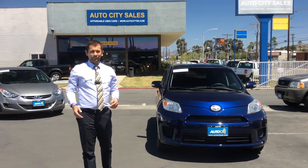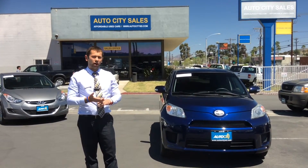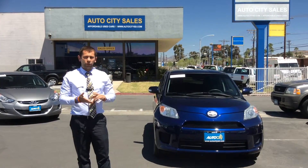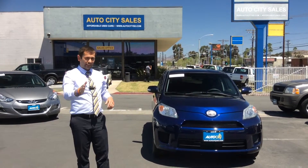Good afternoon, my name is Ramil. Let me ask you this: would you like to own a great quality used car? Would you like to be treated right? Would you like to do business with a great auto dealership with a great reputation that's going to take care of you long after the sale? If yes, then this video is for you.